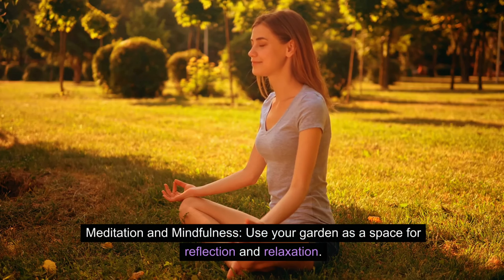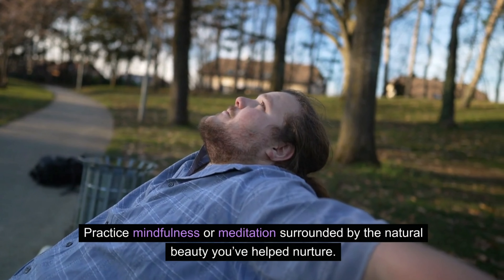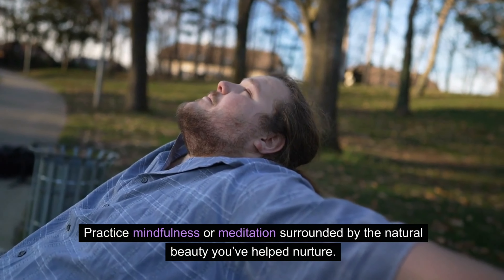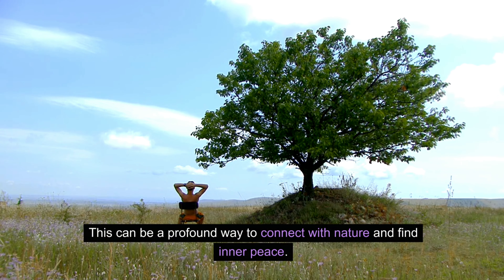Meditation and mindfulness — use your garden as a space for reflection and relaxation. Practice mindfulness or meditation surrounded by the natural beauty you've helped nurture. This can be a profound way to connect with nature and find inner peace.